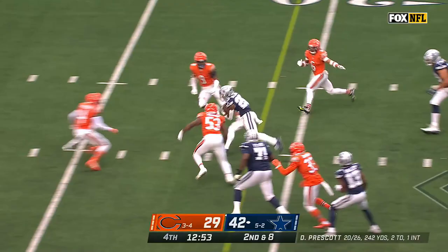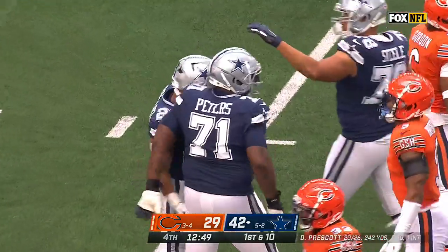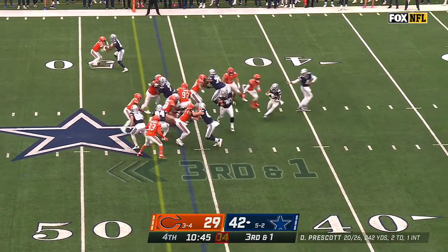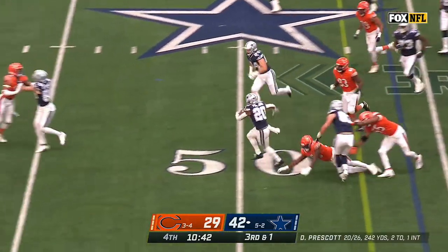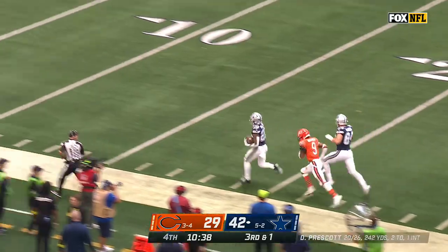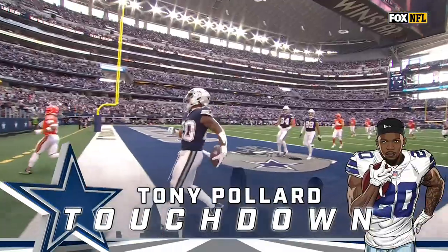Pollard. Nice move by Tony Pollard for a first down out across the 35-yard line. Here's Pollard, and sure enough, a first down and more. Welcome to the big show, Tony Pollard — his third touchdown of the day.